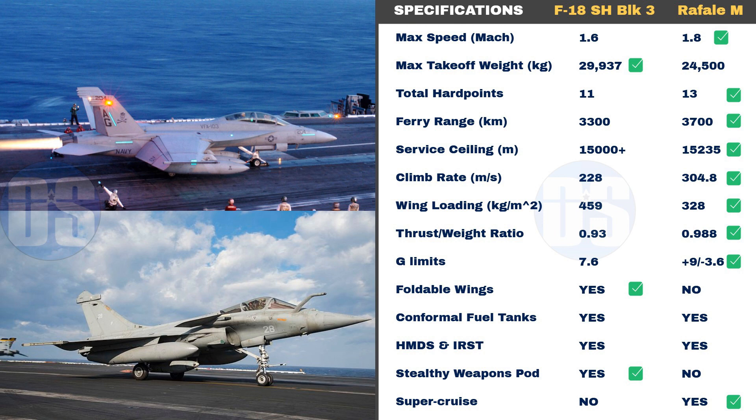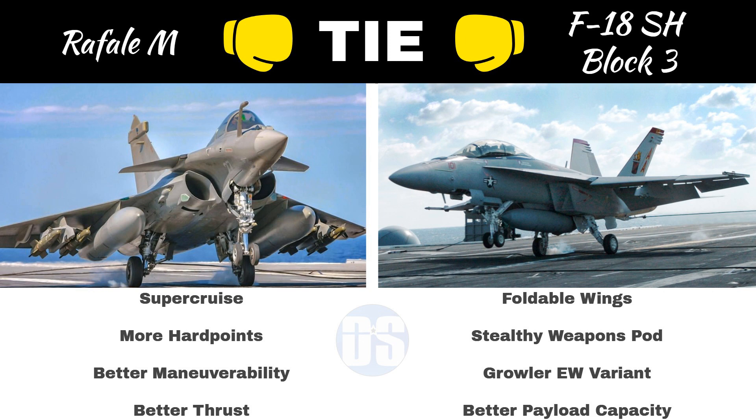While Rafale M can supercruise to reduce its infrared signature and increase endurance, the F-18 Block III comes with advanced stealth features like an enclosed weapons pod which drastically reduces its radar signature, making it stealthier than the Rafale. From this in-depth comparison, we can conclude that it's a tie — both fighters come with their unique advantages and are equal in terms of overall performance and advanced technological features.